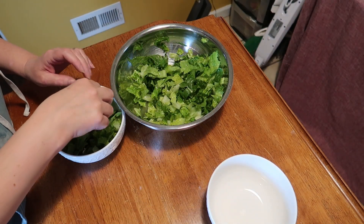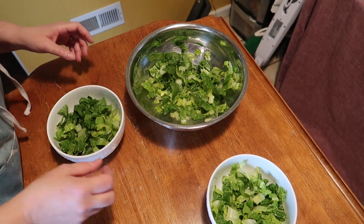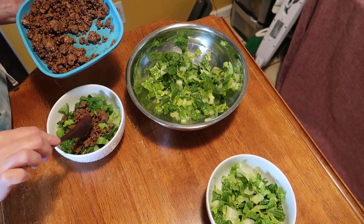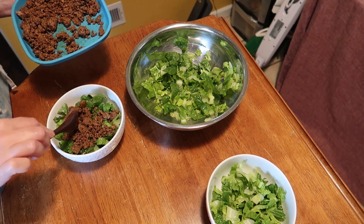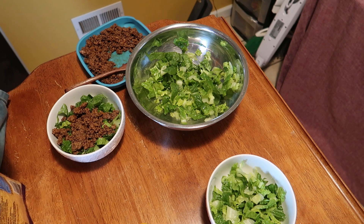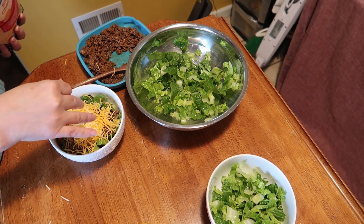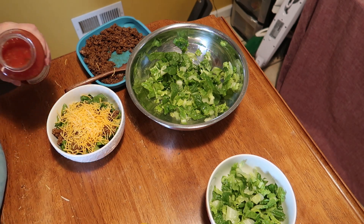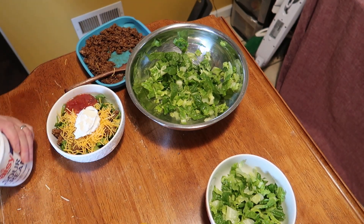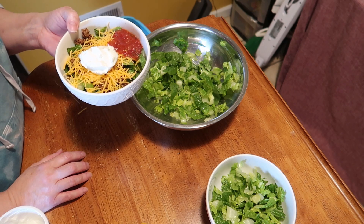We're just going to start with some salad — probably have to cut another head of lettuce. Everybody can come back for seconds, thirds, whatever. I made up a couple pounds of ground beef yesterday, so there is plenty of it. Just the very basic taco salad: some cheese, a little salsa, and some sour cream. If I had avocados I would throw some in, but that's it — very basic, very simple. That's lunch today.